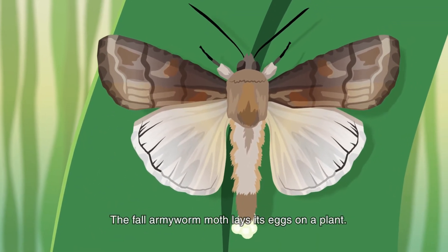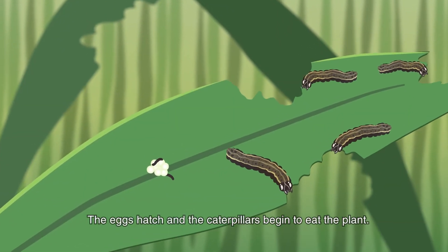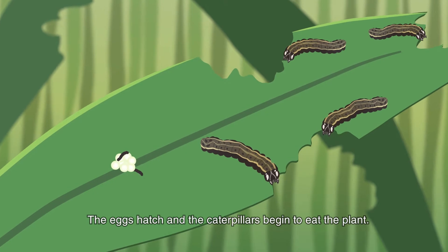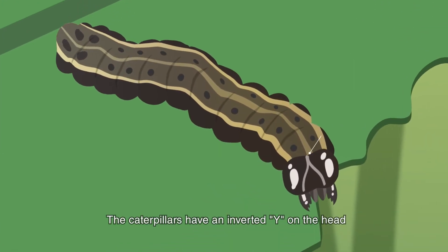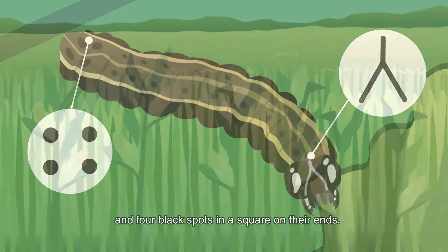The fall armyworm moth lays its eggs on a plant. The eggs hatch and the caterpillars begin to eat the plant. The caterpillars have an inverted Y on the head and four black spots in a square on their ends.